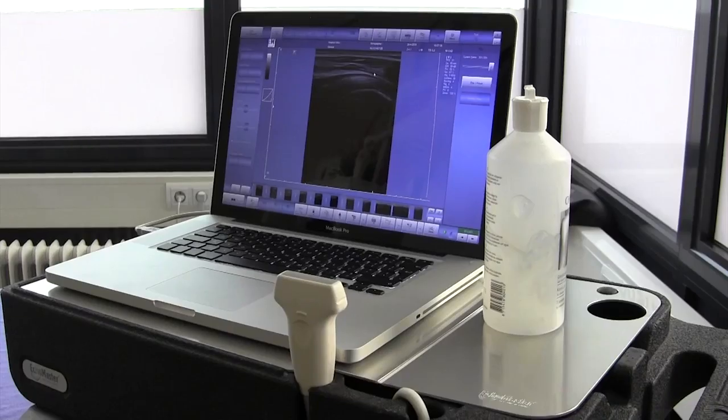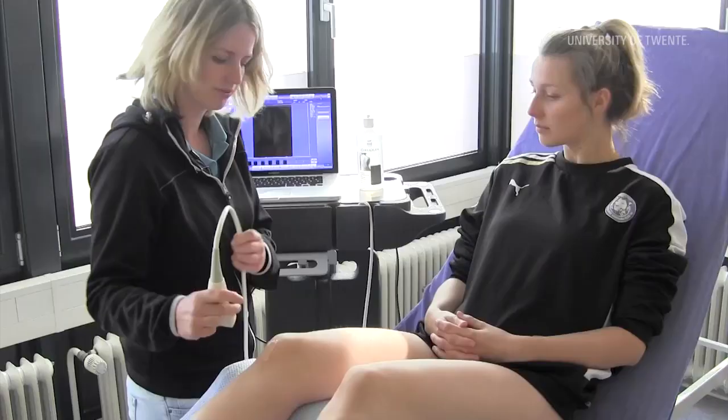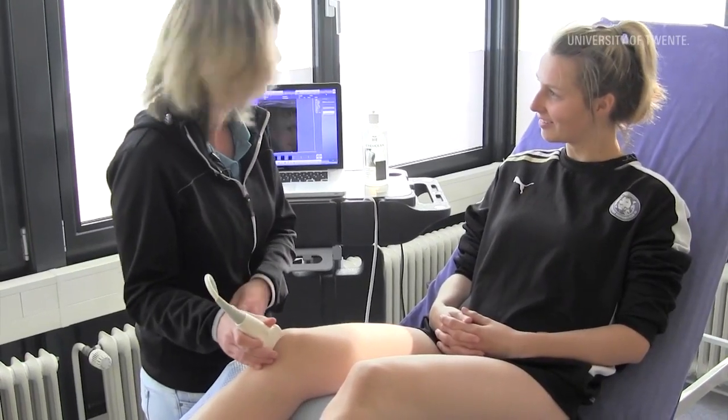Here ultrasound is used on muscles, tendons, bones, joints, capsules, ligaments or even nerves.